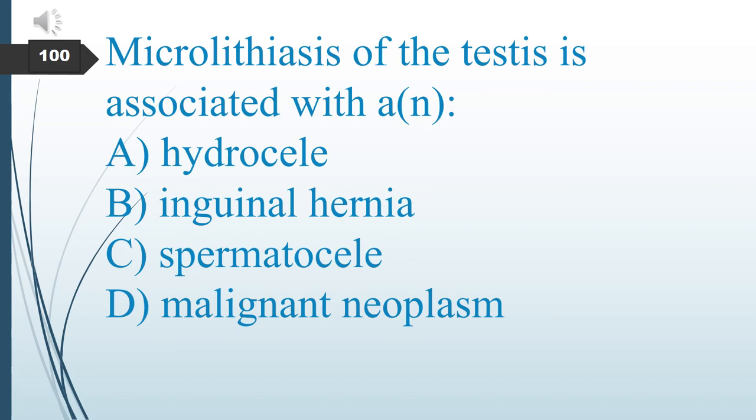Microlithiasis of the testicles is associated with what? A. Hydrocele. B. Inguinal hernia. C. Spermatocele. D. Malignant neoplasm. The answer is D: malignant neoplasm.